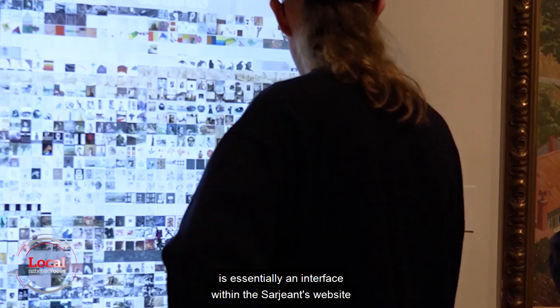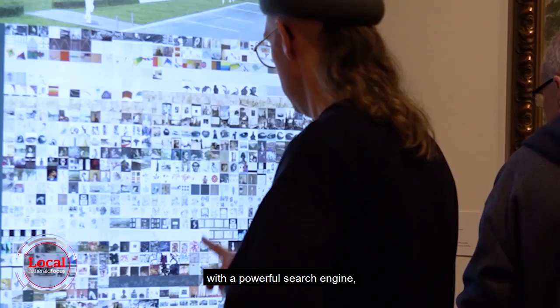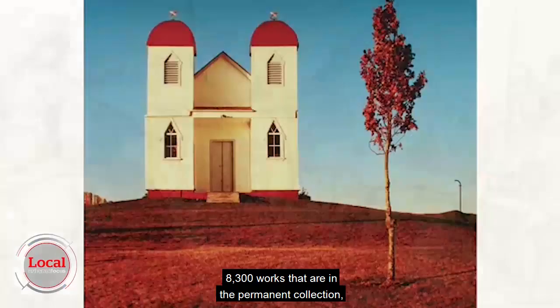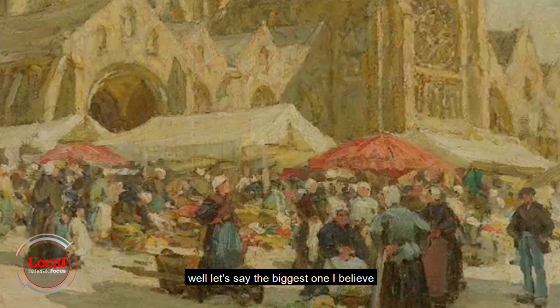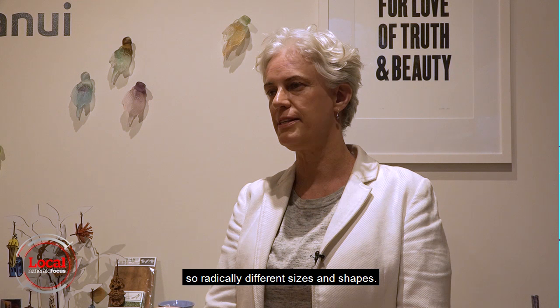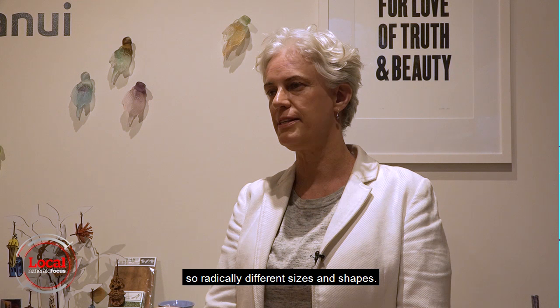The Explore the Collection portal is essentially an interface within the Sergeant's website with a powerful search engine, allowing access to almost the entire collection — 8,300 works in the permanent collection. The biggest one is about four by six metres, and they go down to something the size of a postage stamp. Radically different sizes and shapes.